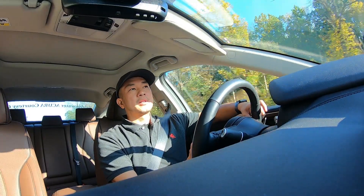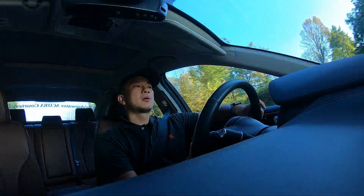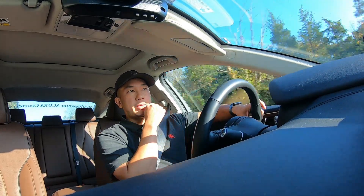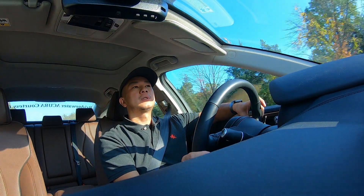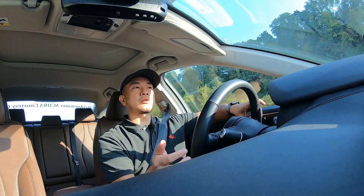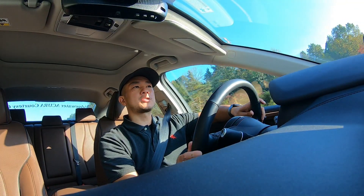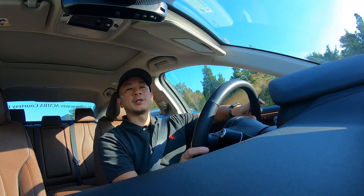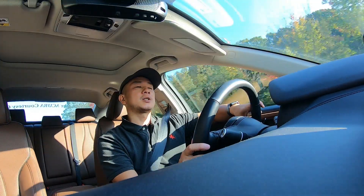The next thing I like is the lighting. The exterior lighting illuminates the road really well — I did a nighttime driving video on that. The interior has accent lighting that you can change and control. All the buttons are lit up so you can see them clearly, which is a nice touch.